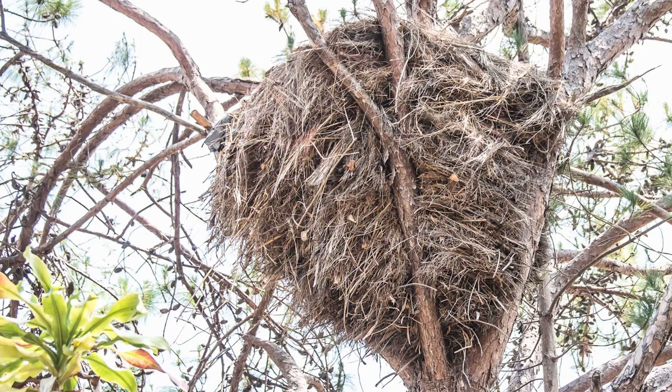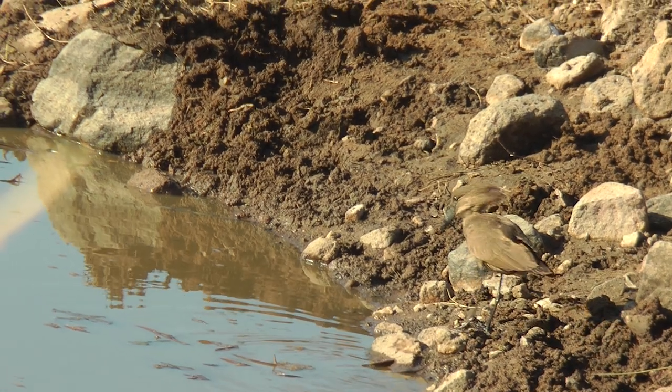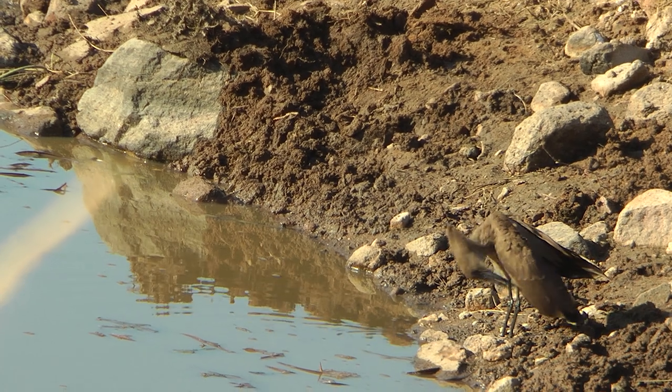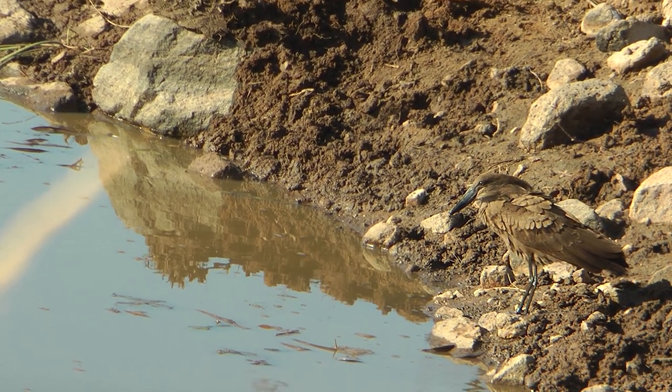The nesting material is usually small twigs, grass, anything like that really. And slowly over time they start building this nest up in a sort of V-shape, usually in the fork of a tree. It gets bigger and bigger, and this usually takes anywhere from four to six weeks for the pair to actually complete the nest.